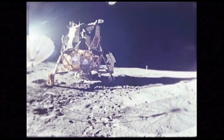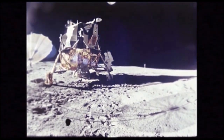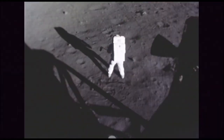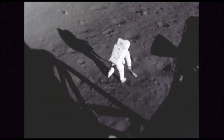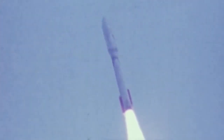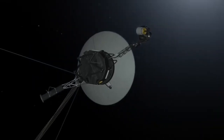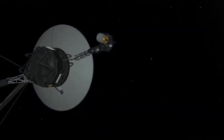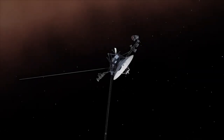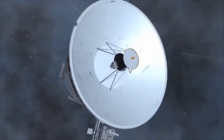Eight years had passed since Neil Armstrong had taken that first step on the surface of the moon, and at this point NASA had the foresight to realize that they needed to expand on this. NASA was confident that they were acting in the most responsible manner by releasing the Voyagers into space. Both the Voyager 1 and Voyager 2 were launched into orbit to provide us with a better understanding of what lies beyond our solar system.